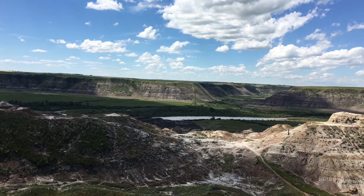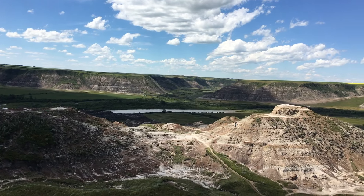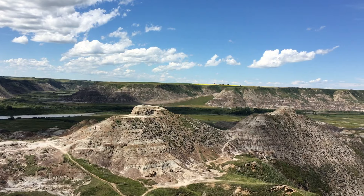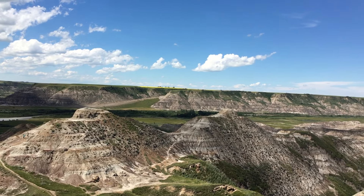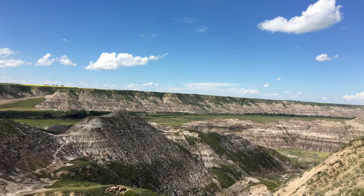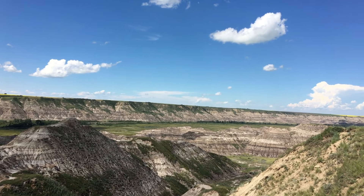Horses apparently used to come along here, and somehow they might disappear in the canyon, and then later on come out with a different brand on them — and that's one of the reasons they call this Horse Thief Canyon. Just look at the years and the layers.